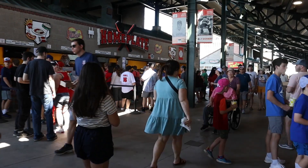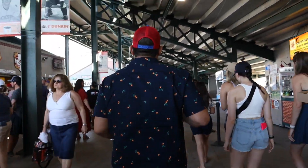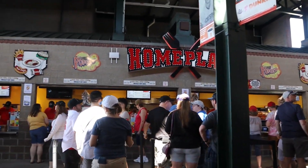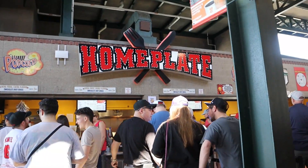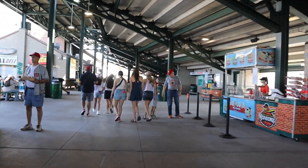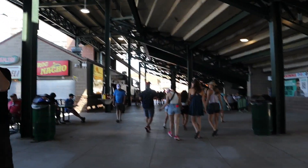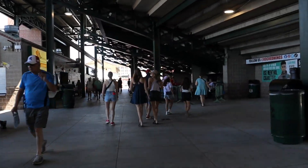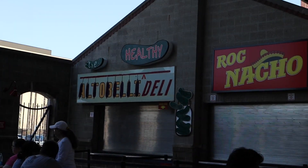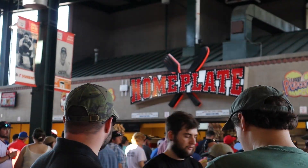It is a busy day — perfect day for baseball though. We have another stand called 'Home Plate' — another pun, because they have the garbage plates here. It's a little less busy over here but still a madhouse. These signs are cool — it's kind of a nice old school feel. I grab my drinks from our local brewery, and then grabbing some dogs at Home Plate.